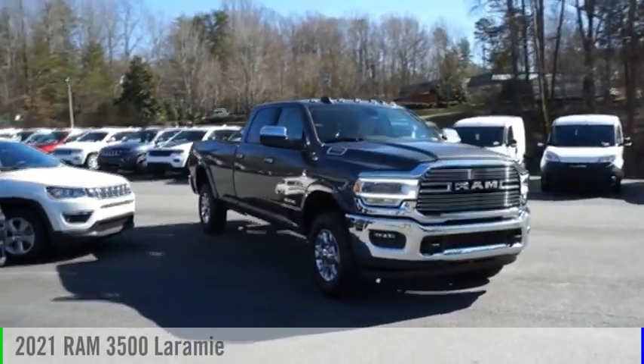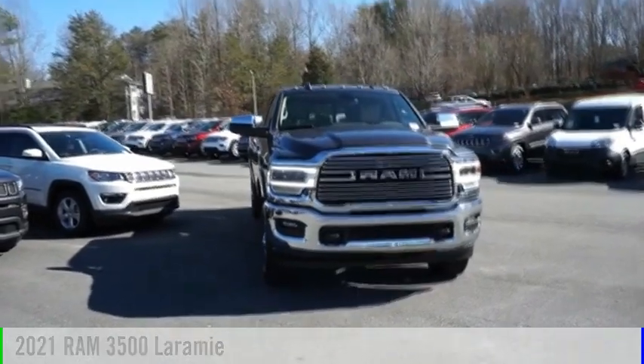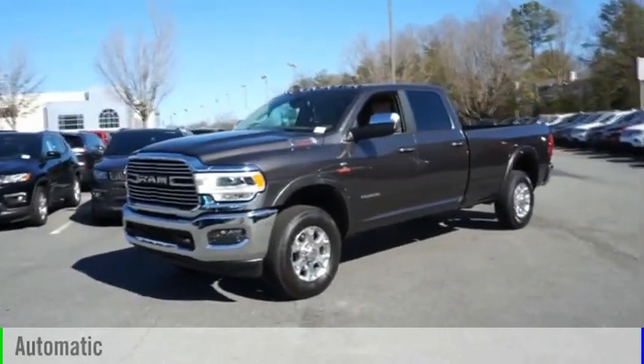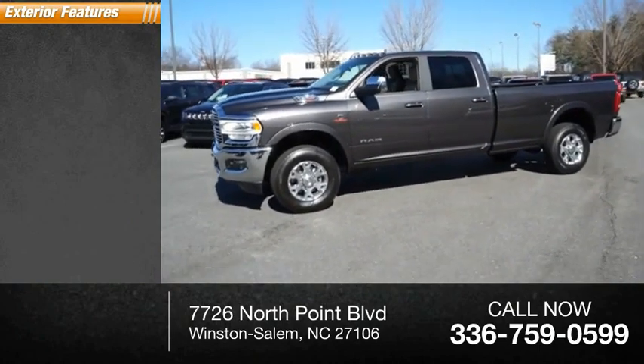You are going to love the 2021 3500. This vehicle is powered by a four-wheel drive six-cylinder 6.7 liter engine and comes with an automatic transmission. This vehicle has less than 100 miles. Here are some of this vehicle's great options.